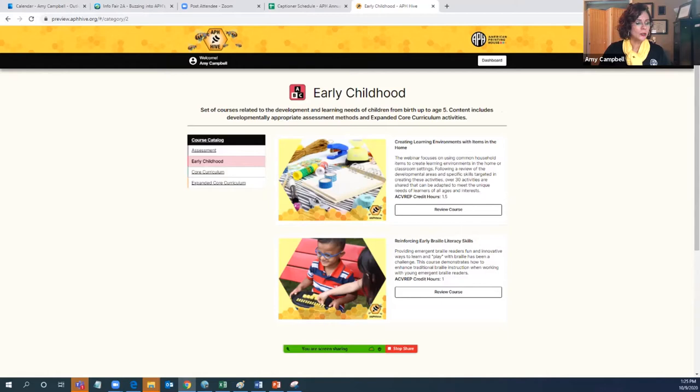The next category is early childhood — a set of courses related to the development and learning needs of children from birth to age five. Currently there are two courses uploaded. We have one called Creating Learning Environments with Items in the Home. This particular course, which is worth 1.5 ACVREP credit, reflects not necessarily an APH product, but a valued instructor sharing her craft knowledge of how she provides instructional services to children, especially with pre-braille type activities.